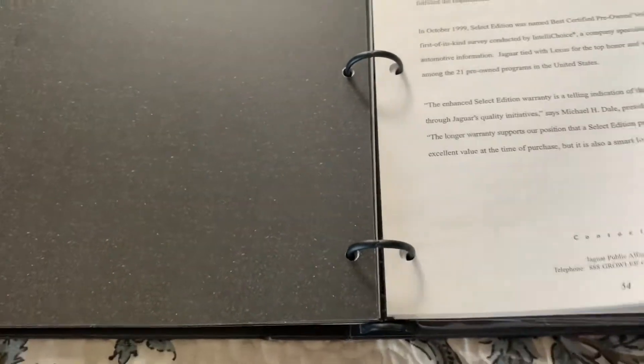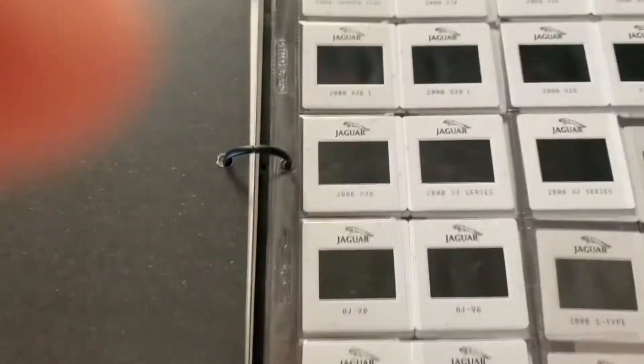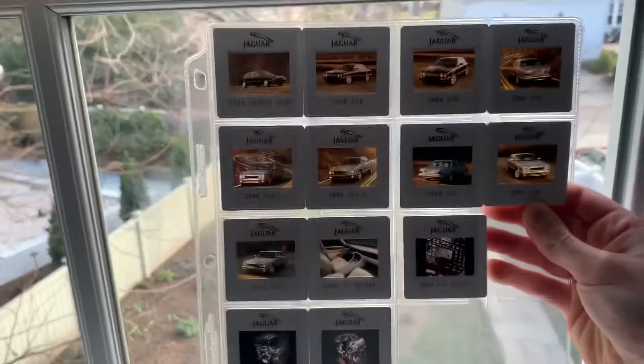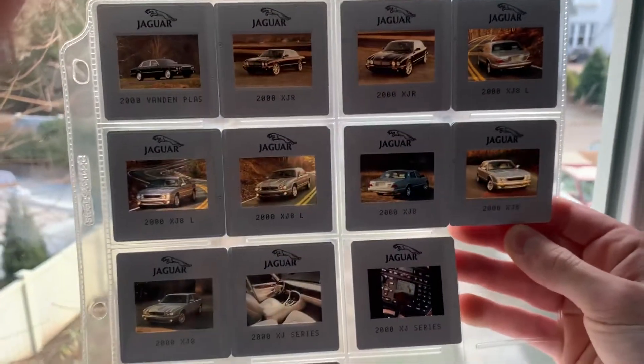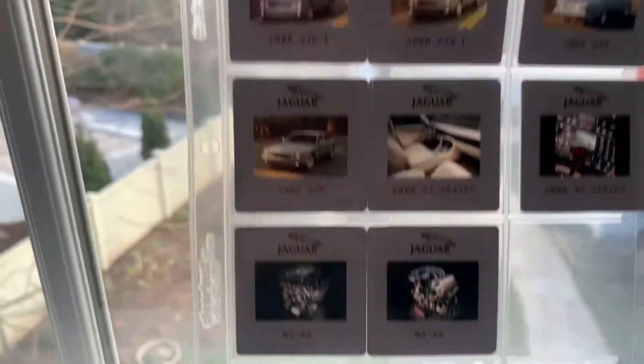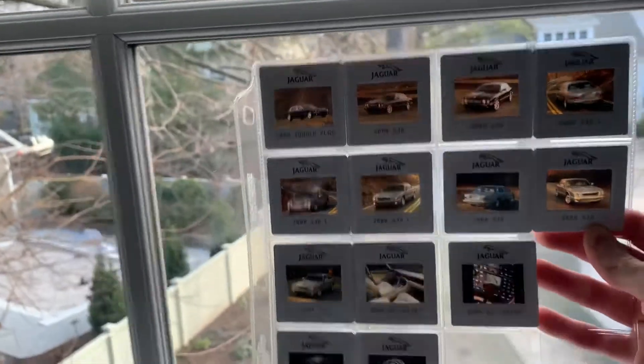Moving to the photography section, there are slides — you'd normally need a slideshow machine, but there's a simple hack: hold the slides up to a window and you get a good view of the images. Here's the 2000 Vanden Plas, the XJ8L, the XJ8, and even the sports cars.